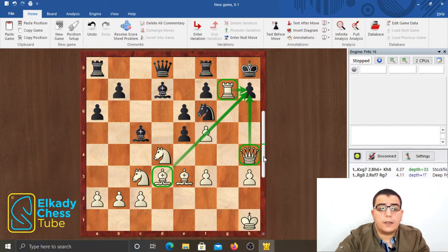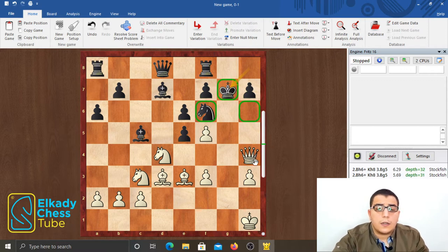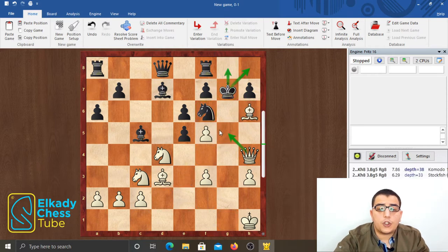Let's calculate the forced line — this is a good way to analyze a position. King takes g7. But now the dark squares around the black king are very weak and white penetrates immediately with bishop h6 check. Now black is forced to retreat to h8, or else get mated with queen g5 check.